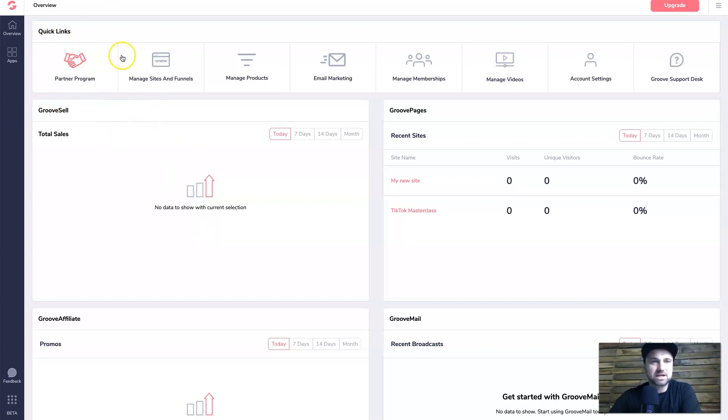This is the dashboard of GrooveFunnels where you can manage all your funnels, products, email marketing, memberships. They also have a video service, and here are your account settings and Groove support. If you click on the apps on the left, this is where all the actual tools inside GrooveFunnels are.